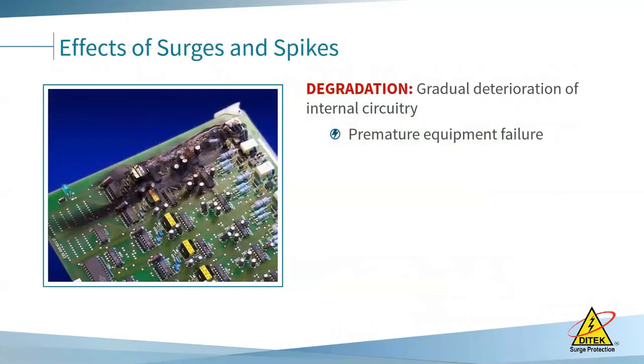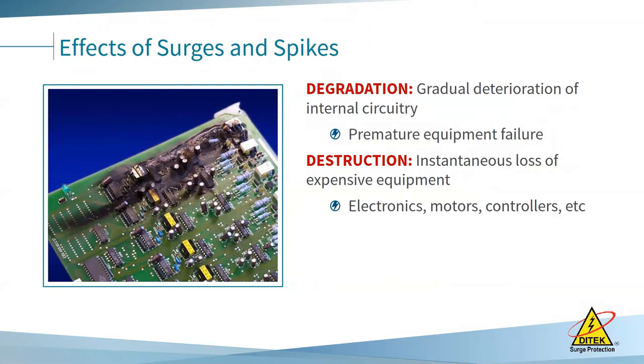The effects of surges and spikes are the three Ds. Degradation is the gradual deterioration of electronic circuitry — more from inductive loads or smaller surges chipping away at your equipment until it fails one day out of the blue, and you're wondering why it didn't last more than 18 months. It's like jabs in a boxing match wearing the other boxer out. Destruction is the instantaneous loss of expensive equipment — anyone doing a camera or access control system has probably seen and smelled the circuit board and char marks from a surge. That's the knockout punch.